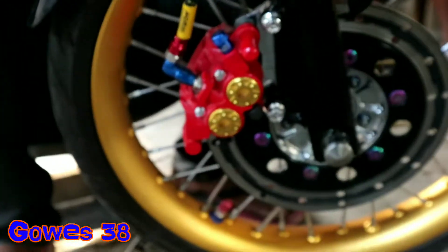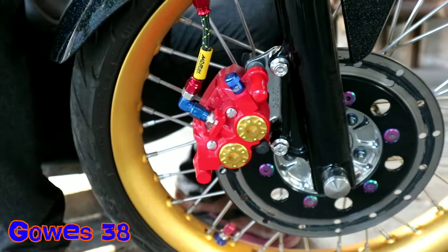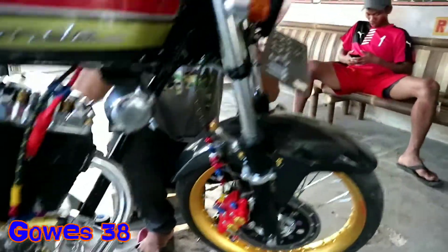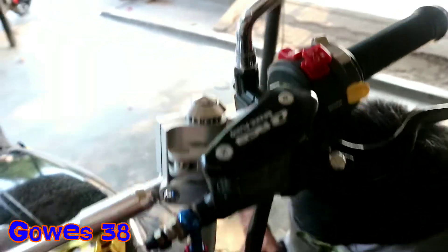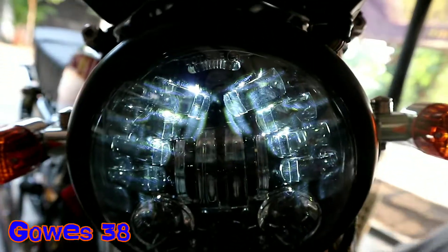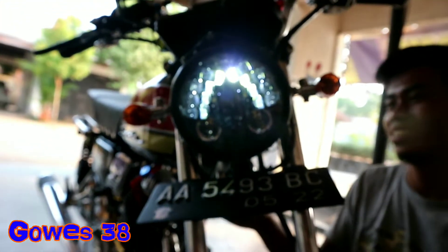Lihat piringan cakramnya, kali per cakramnya, gila teman-teman. Aku gak ngerti soal motor ya teman-teman, modifikasi atau RAM. Pokoknya yang jelas pakai racing boy. Ini lampunya apa ini? D-maker apa ini? Ini modelnya api. Kampret, ini rapi tapi.